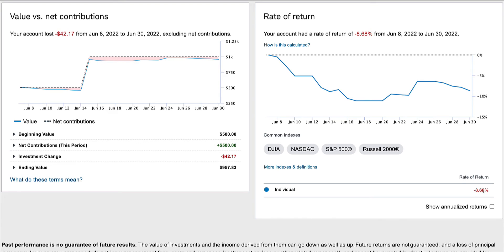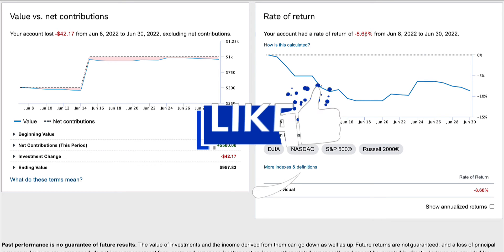For a total rate of return of minus 8.68%. I can handle that — this is money I can afford to lose. I'm not that worried about it because I'm investing in what I feel are really good companies that aren't going anywhere no matter how bad the economy is getting. Just because I was down this month doesn't mean I'm going to lose all my money or that this negative percentage is going to keep increasing.